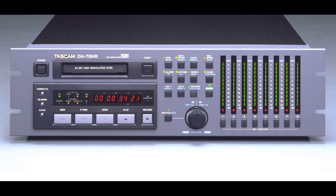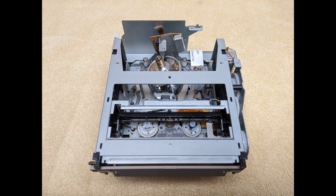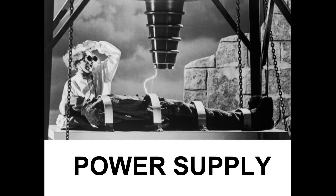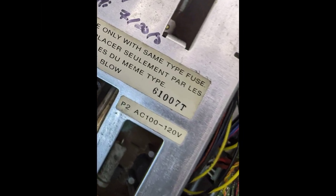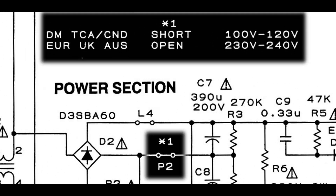The DA78HR and the DA98HR are the 24-bit models. All of these machines share the same transport. While a rotary transformer is how playheads talk to the outside world, the DA88 is the only model that uses slip rings for the record heads. All other models have a rotary transformer on top. The DA88 is the only model with a linear power supply; all subsequent models have a switch mode supply, cutting the weight and power consumption in half. An internal switch sets the voltage range from 100 volts to 240 volts.